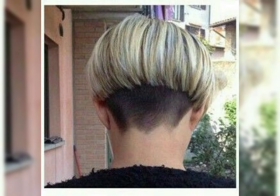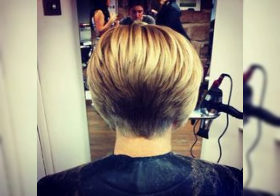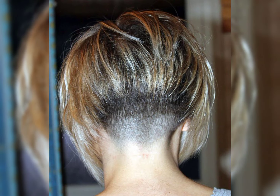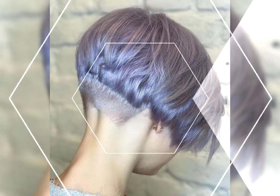The feathered layers add movement and dimension to the bob, giving it a more modern and stylish vibe. Whether you prefer a short bob or a long bob, a feathered bob can be customized to suit your face shape and hair texture. It is a versatile and low maintenance haircut that can be styled in various ways to suit different occasions.